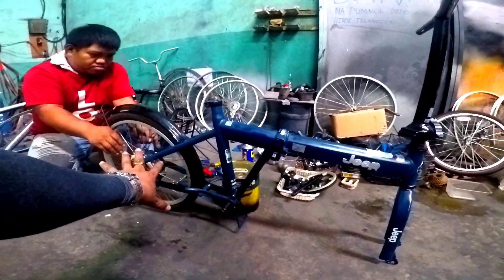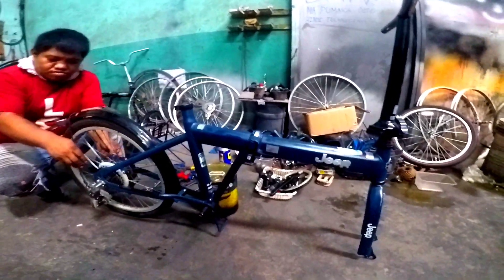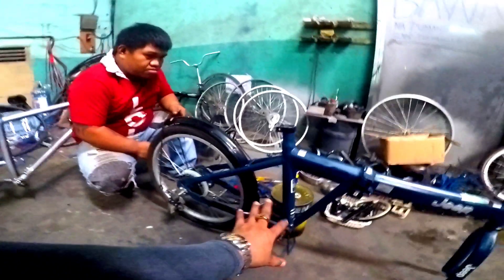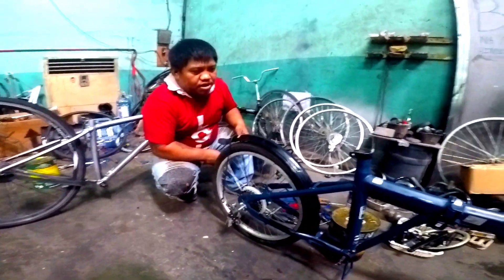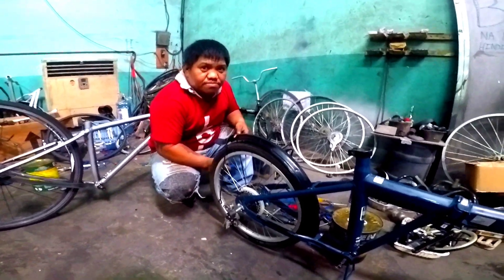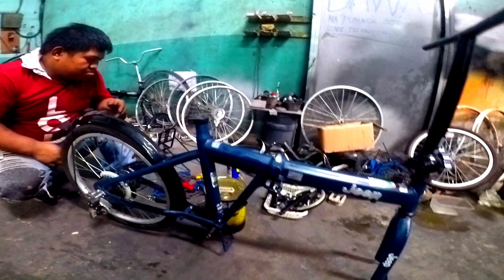Ito po siya ay 20ER mga katopig. Kasalukuyan ngayon inaayos ni brother. Brad, mga ilang araw ito matapos? Ang most itaga — 2 days. 2 days na ito mga katopig. So if ever mga boss, naposuan nyo ang mga stock dito sa Machine Lab Technology.